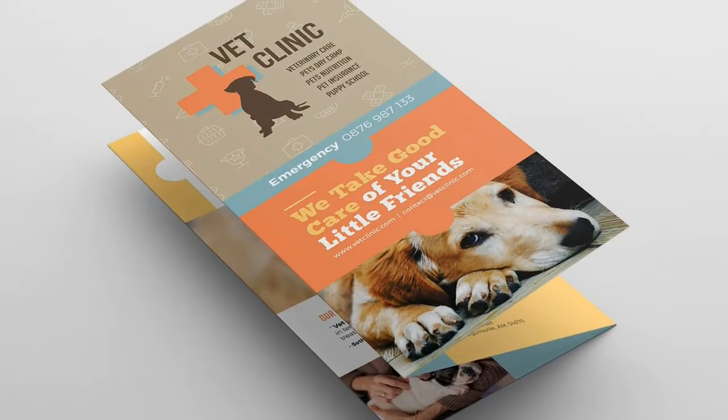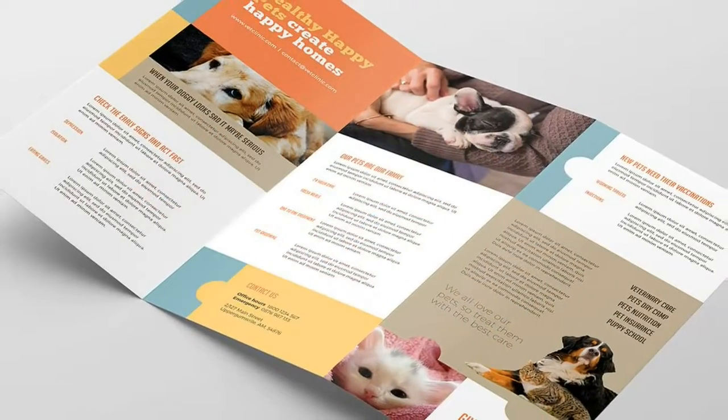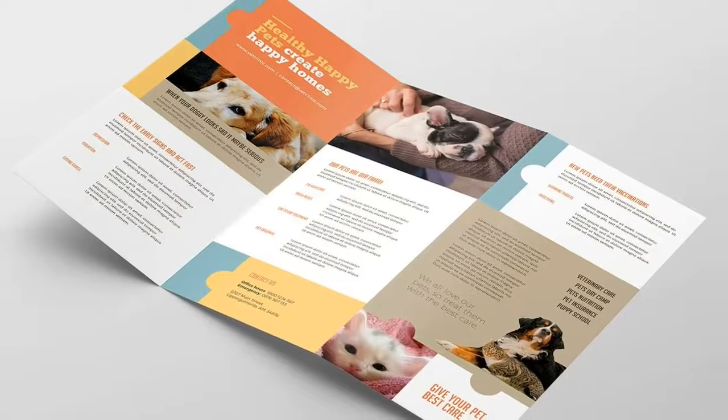All layers are clearly labeled and well organized. Free customer support with all purchases. 300dpi CMYK print-ready files.